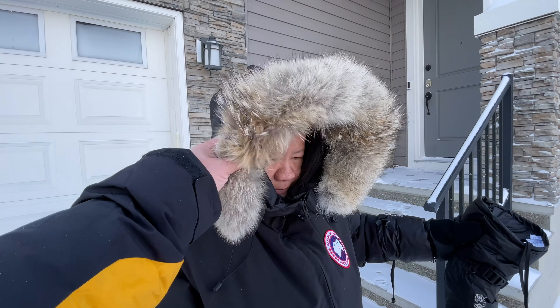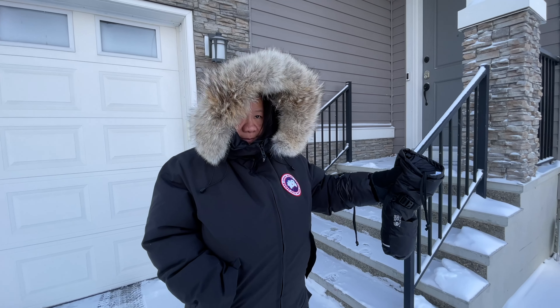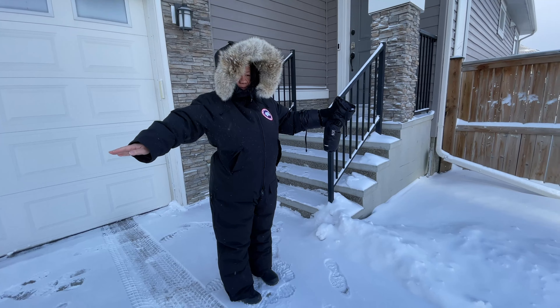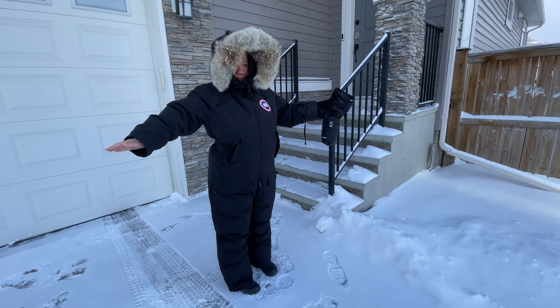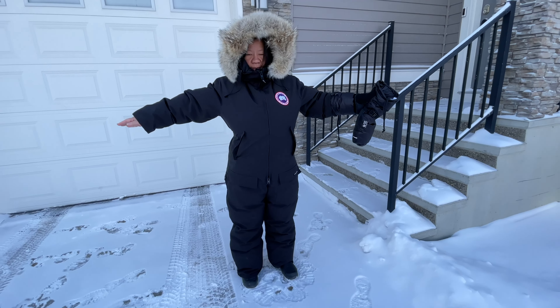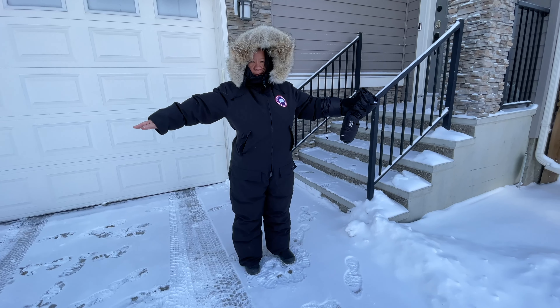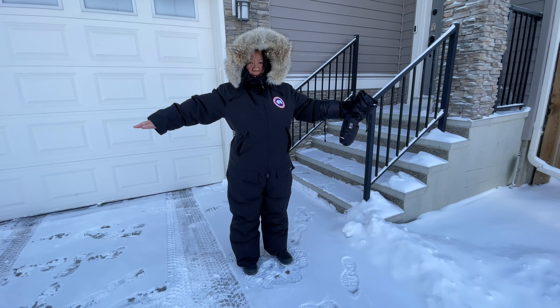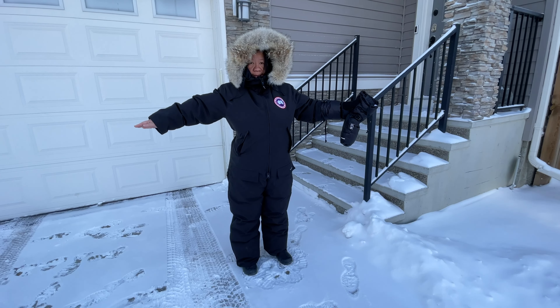In traditional Canada Goose fashion, it has the real coyote fur ruff to keep the wind out of the face. So if you guys are considering something like this, it does offer tremendous value, provided it can fit your frame. To summarize: men's medium is slightly too large on a smaller-framed female — size down if you can, and if not, look at custom hemming options or other extreme weather suits.